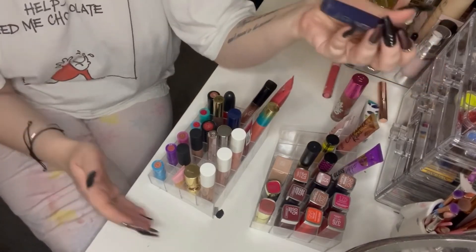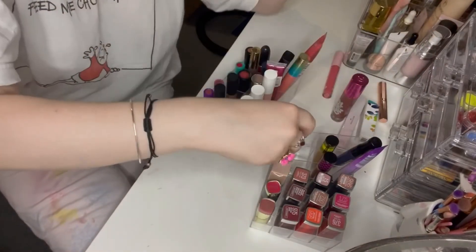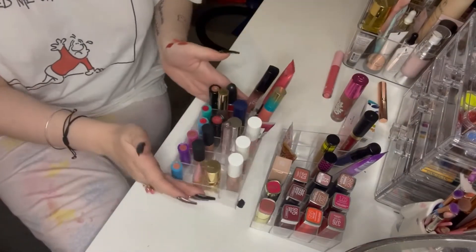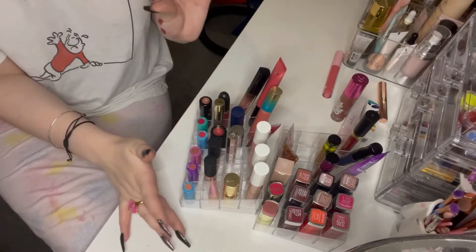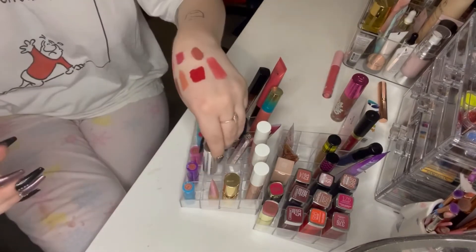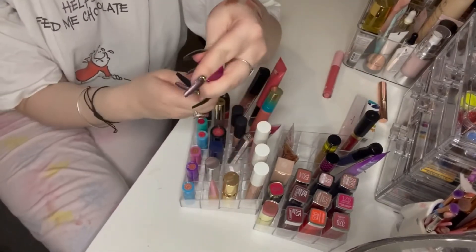This is a blue lipstick — I'm not going to wear a blue very often, so that can go at the back. I have one more spot in my little section, and I think I'm going to put my Bratz lip gloss in here — it's the Sasha one. I'm a huge Bratz fan and I don't want to use it all up and run out.